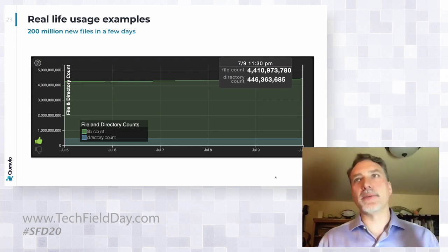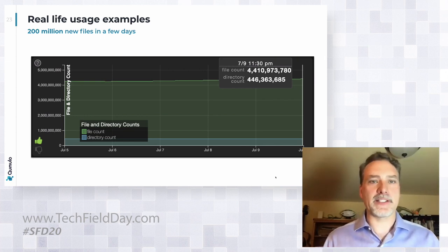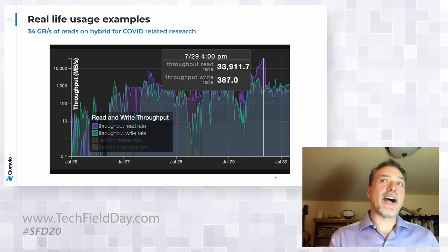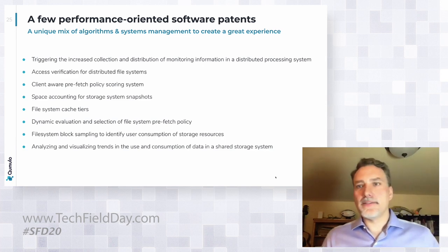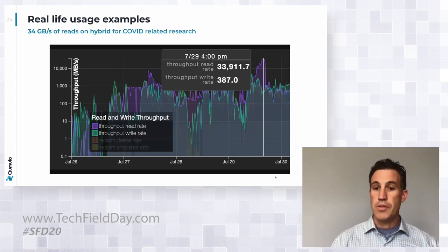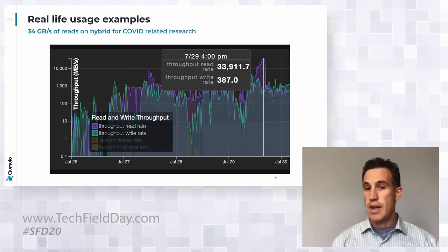A couple of real-life examples. We talked about lots of files — we have a customer that in a few days wrote 200 million files. We have great call-home data that gives us perspective on what customers are actually doing with their clusters and how we can continue to optimize. Here's an example of the group doing COVID research — on a hybrid system they're getting 34 gigabytes of reads from the cluster as they do their analysis. That's all the caching and intelligence in the hybrid architecture being put to use. To point out: we consider this a small cluster. So they're getting 34 GB of read throughput on a smaller cluster. If these folks were using an NVMe-based cluster, you'd probably double or triple the throughput.